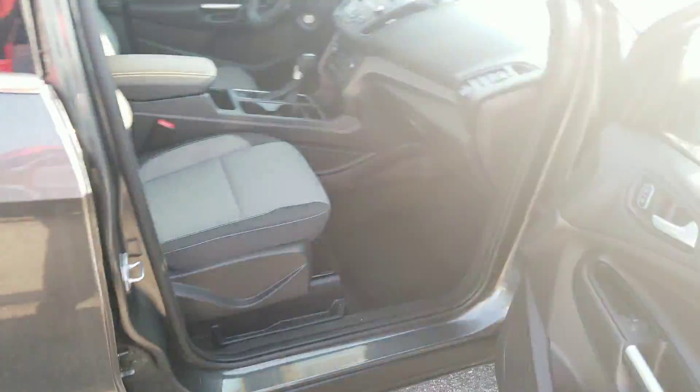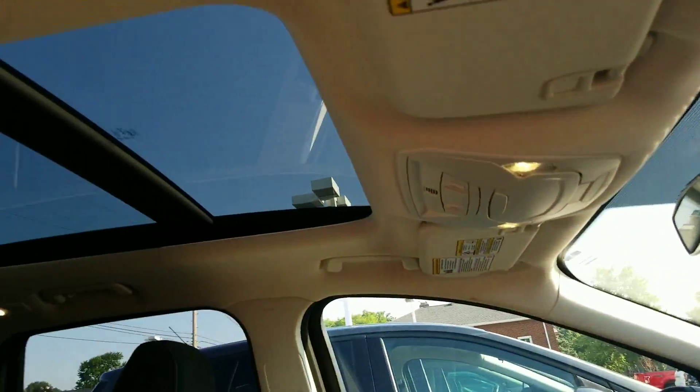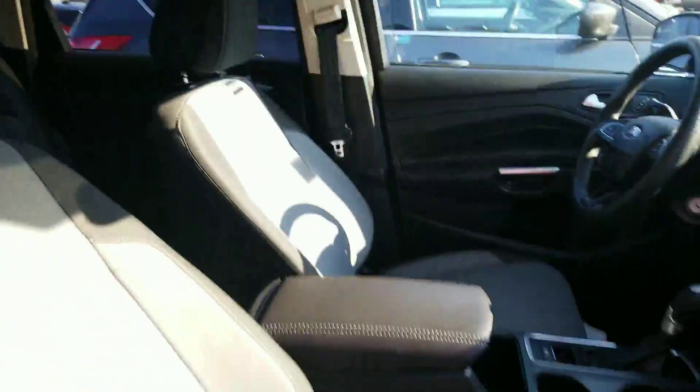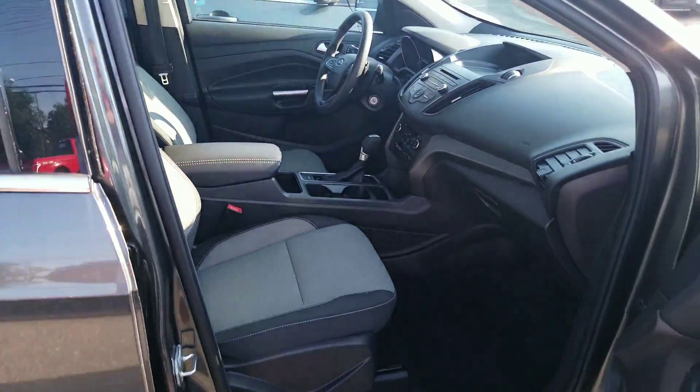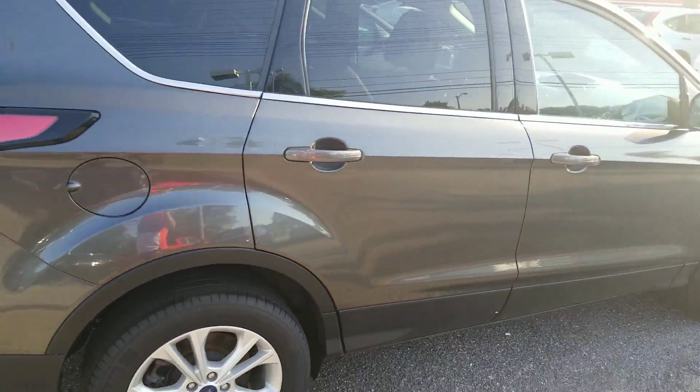It's equipped with a backup camera and has a nice feature you don't see very often in just an SE — a panoramic moonroof. Super clean.